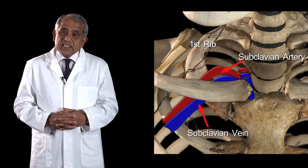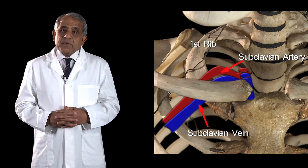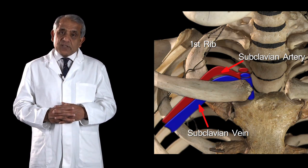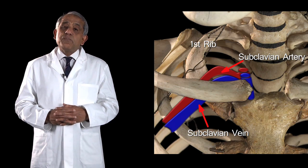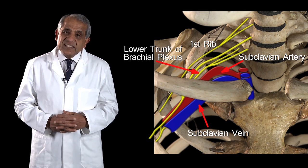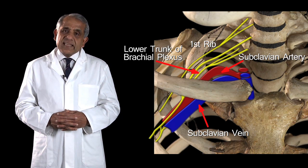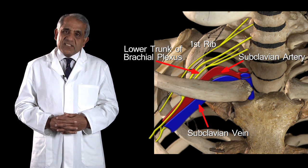Far more important than either of these two vessels in the context of thoracic outlet syndrome is a neural structure: the brachial plexus, or even specifically the lower trunk of the brachial plexus, as it arches above the first rib to enter the axilla. These are the neurovascular structures that can be compressed or implicated in thoracic outlet syndrome.